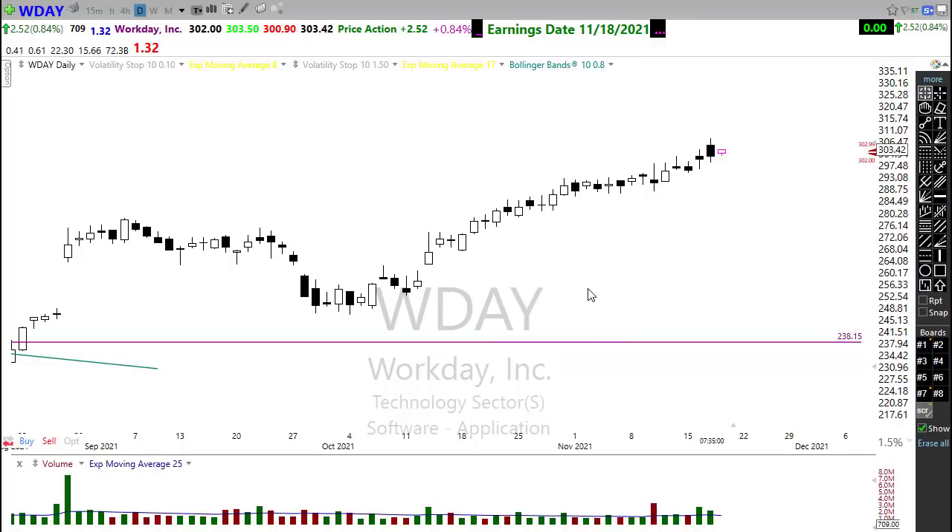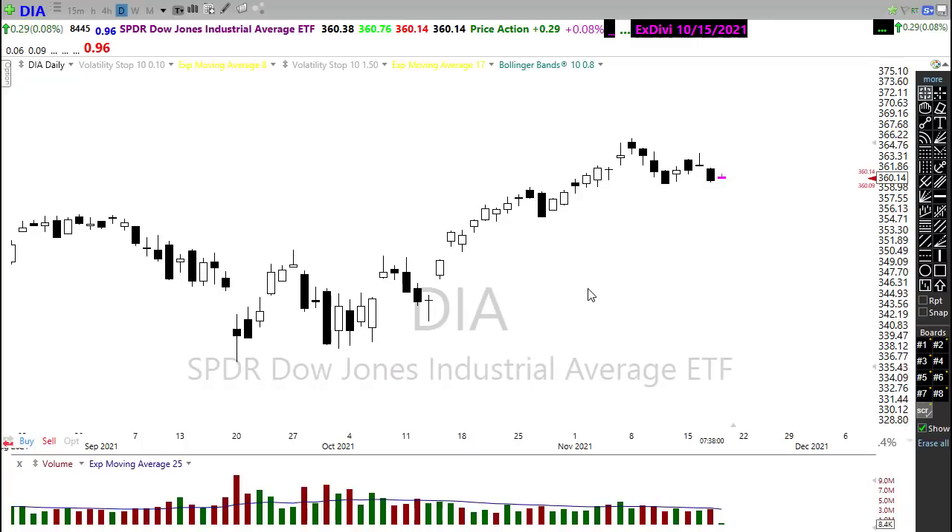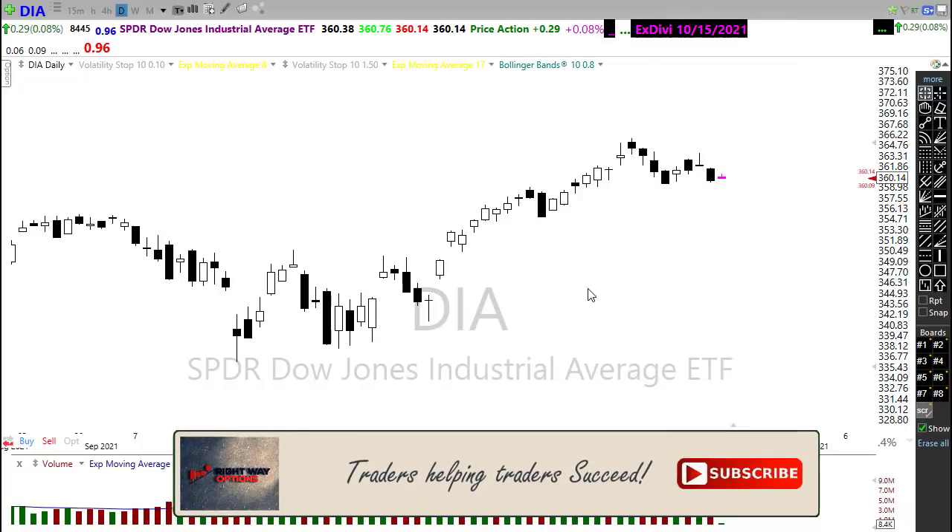So how about we take a look at some stocks setting up for today. But before we do that, guys, just a quick reminder — if this is the first time that you've seen these videos, if you could please click that subscribe button on YouTube and also click that bell icon when it pops up so you'll be notified every time I post a video.